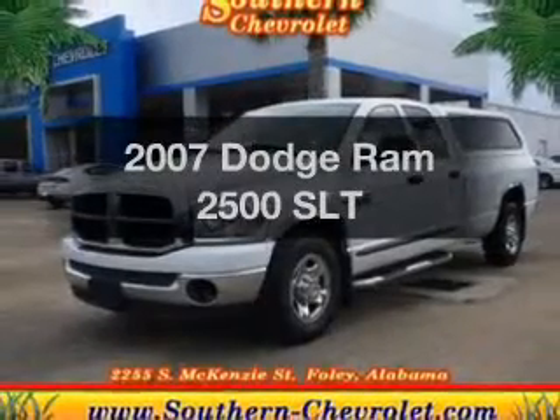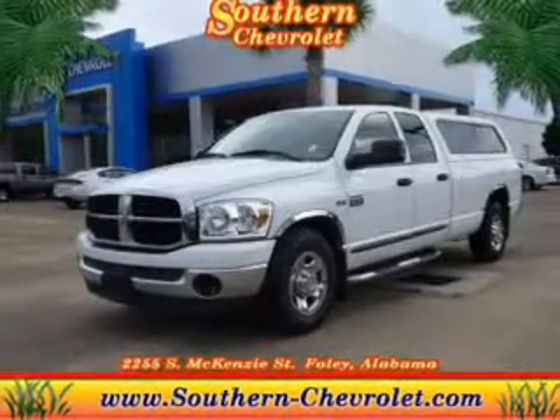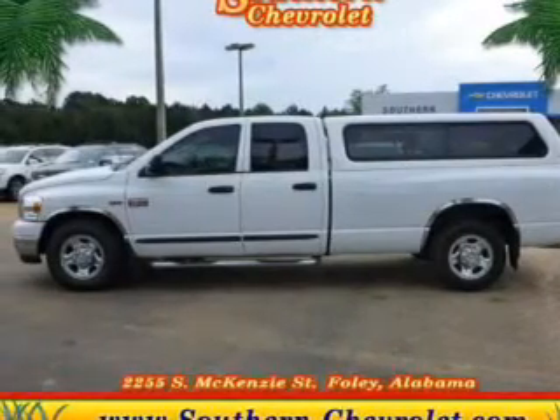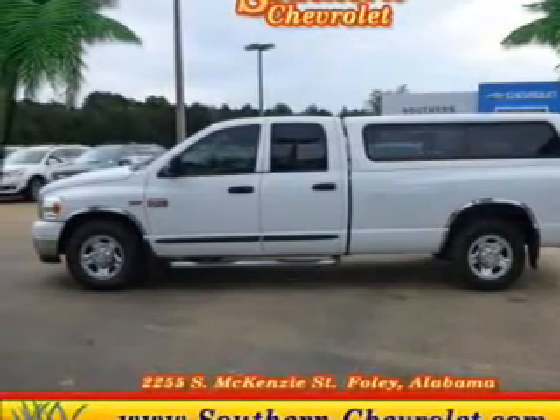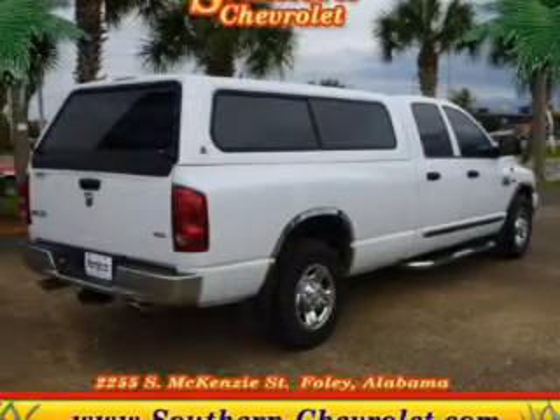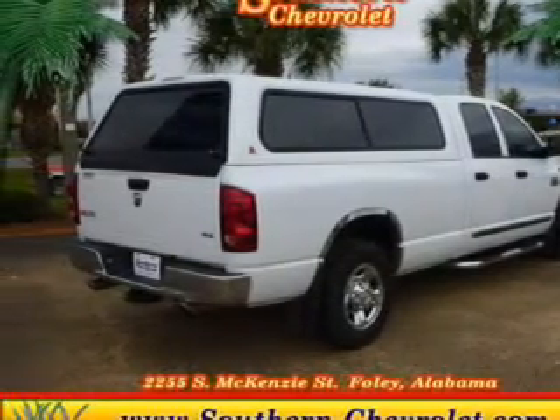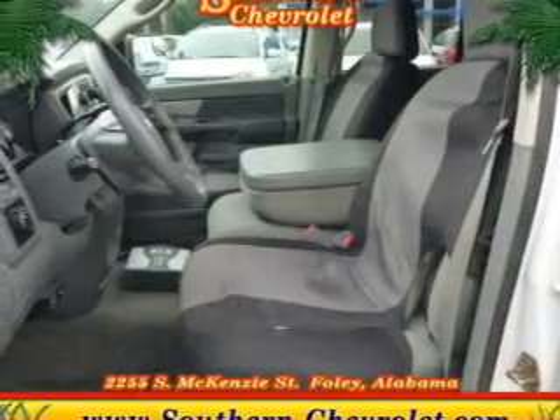Check out this 2007 Dodge Ram 2500 — everything you need under one roof with this great vehicle. The powertrain includes rear wheel drive with a powerful 8-cylinder engine driven by an automatic transmission. The anti-lock braking system will help deliver you safely to your destination.